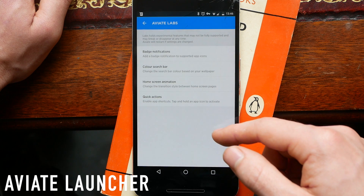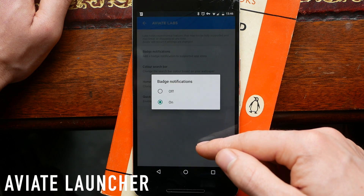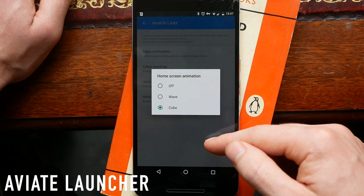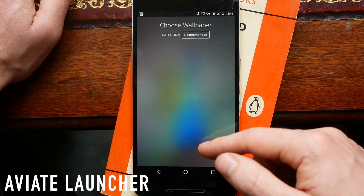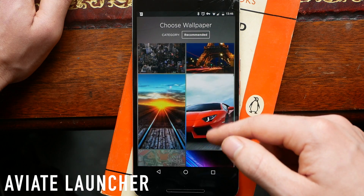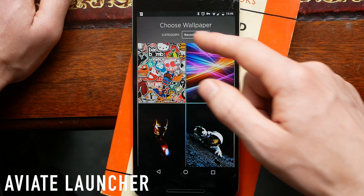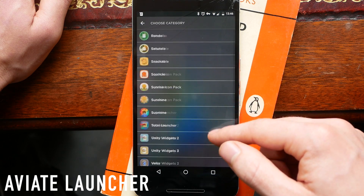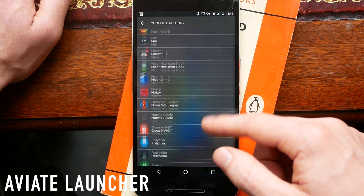Av8 has also been recently updated to have badge notifications. You can change the home screen animation and enable something called Quick Actions. Currently this pretty much only works on the phone, but it means you can double tap your phone and it will pull up either an option to go to your call history or to make a direct call. My favorite thing about Av8 Launcher is definitely the collections — it makes it really easy to get to the apps you need and use every day.